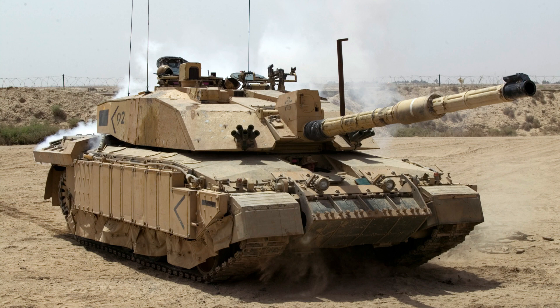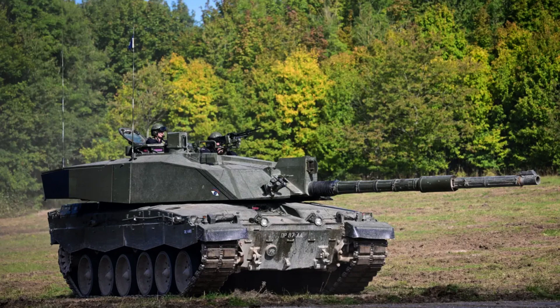Did you know that the Challenger 2 tanks require two sets of tools for maintenance, because the hull is built using imperial measurements and the turret is built to metric measurements?